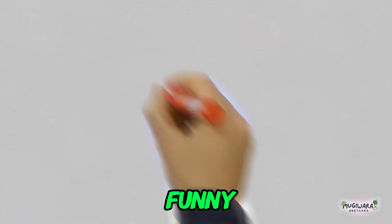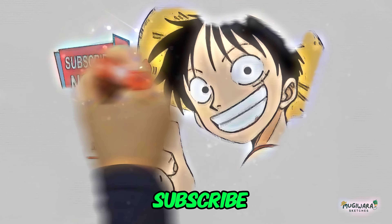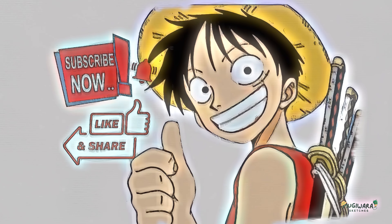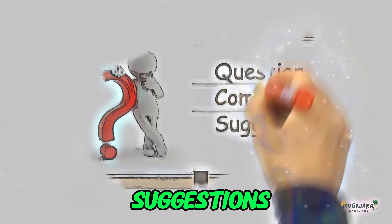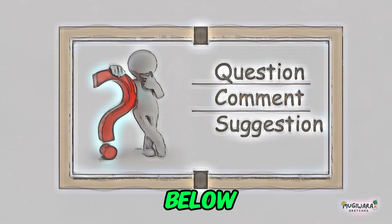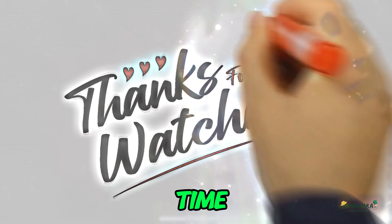We hope you enjoy our funny sketch videos and anime reviews. Don't forget to subscribe to continue joining us on our joyful journey in the world of anime. If you have any wishes, questions, or suggestions for our next videos, feel free to express your thoughts in the comments below. Thank you very much for your support, and until we meet again, see you next time, Buddy.